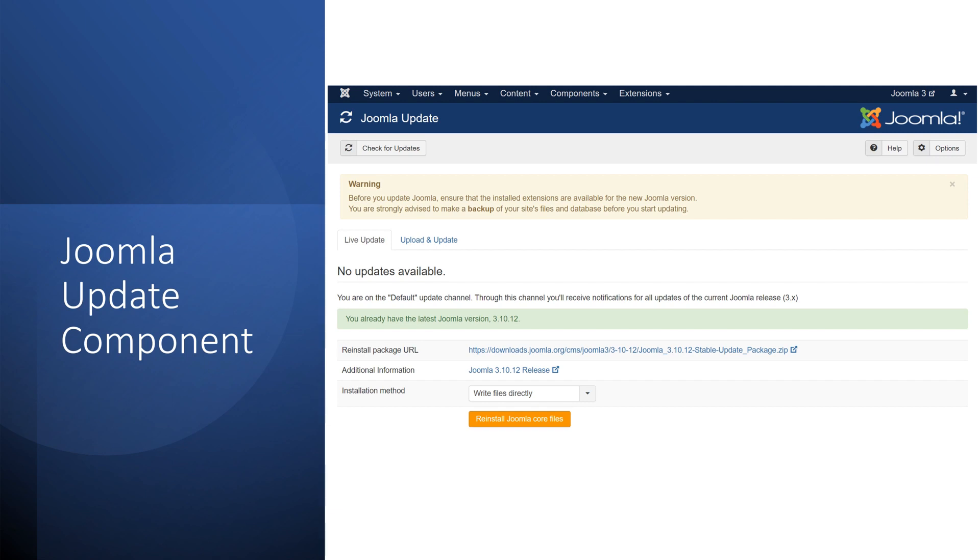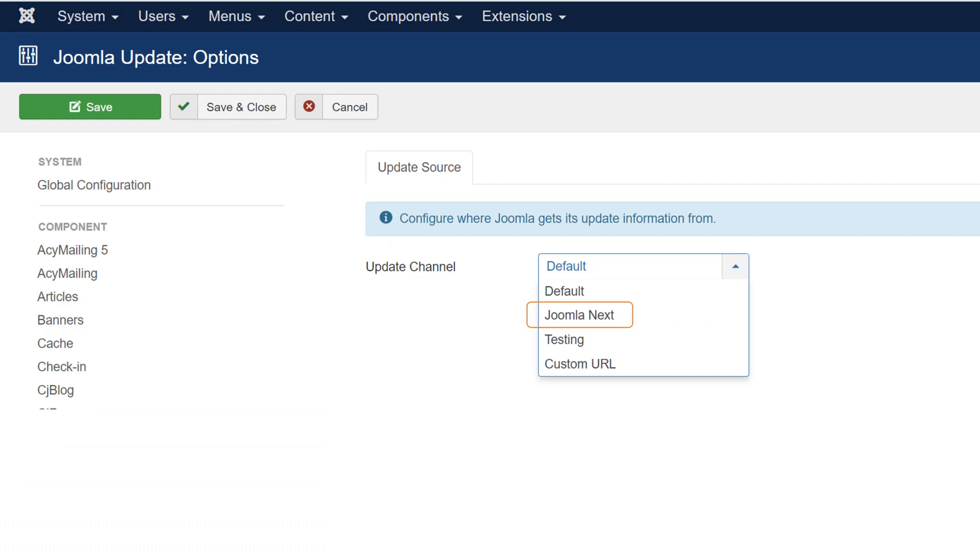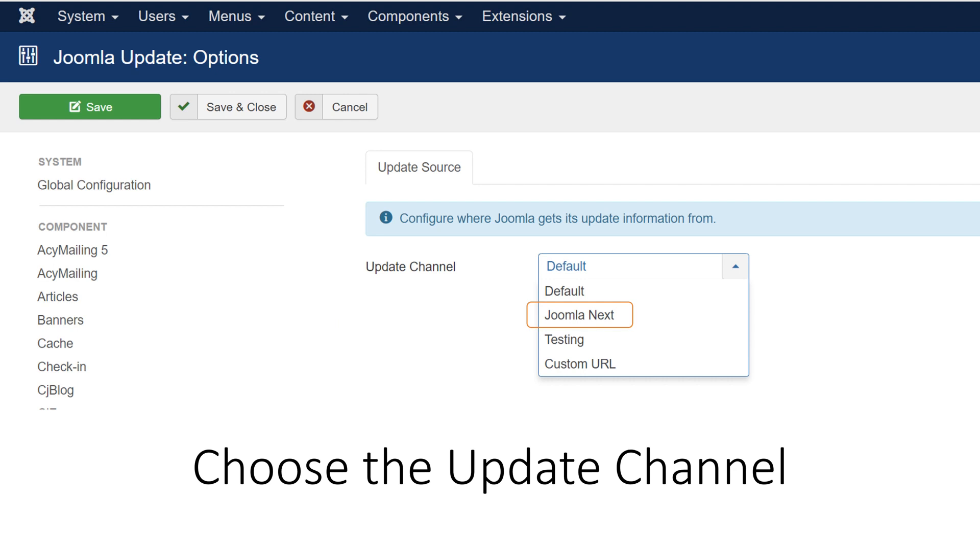In this slide, we will walk you through the steps of migrating from Joomla 3 to Joomla 4 using the official migration tool in the Joomla Update component. You can access it by going to your site's administrator panel and clicking the Update button in the System Dashboard. This takes you to the Joomla Update page, where you can see the current and latest versions. Click the Options button in the top right corner and select 'Joomla Next' from the Update Channel drop-down menu to see the latest Joomla 4 version. You can also choose a pre-release version of Joomla 5, but this is not recommended for production sites.